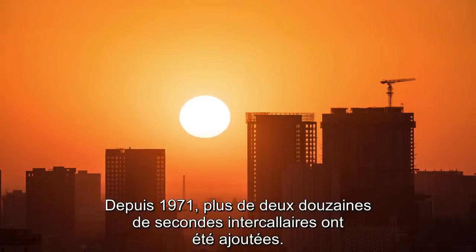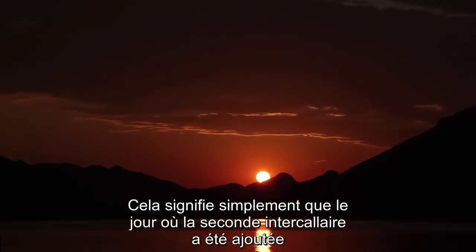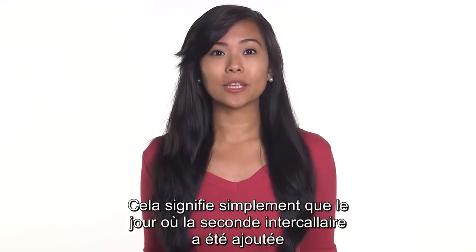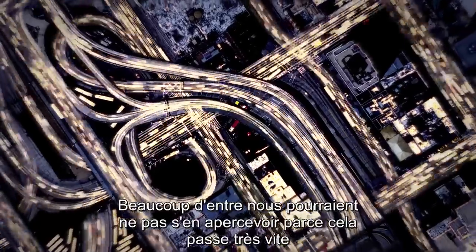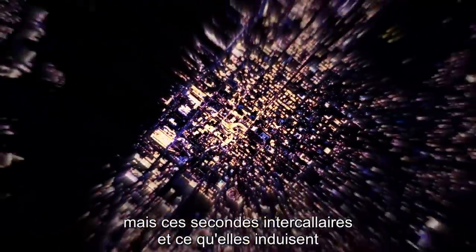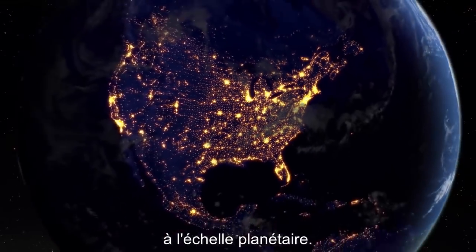Since 1971, more than two dozen leap seconds have been added. But that doesn't mean the days are now longer — it just means that the day on which the leap second was added was one second longer. Many of us might miss it because it's so quick, but this and all the other small shifts from leap seconds will keep us on track and on time on a planetary level.